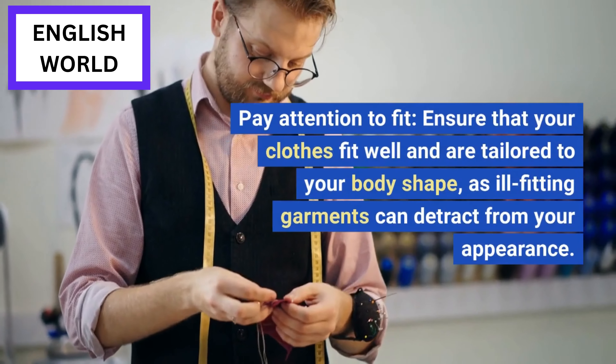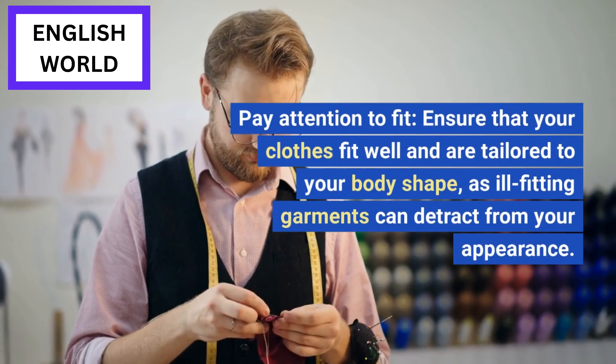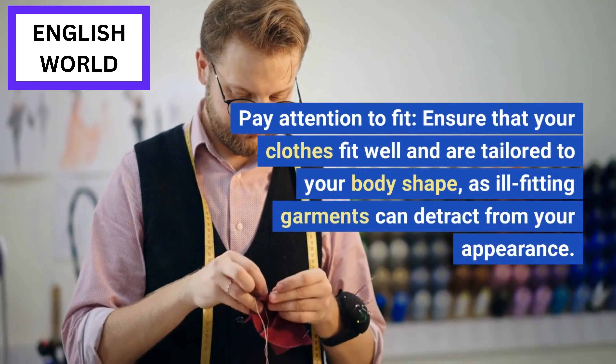Pay attention to fit: ensure that your clothes fit well and are tailored to your body shape, as ill-fitting garments can detract from your appearance.